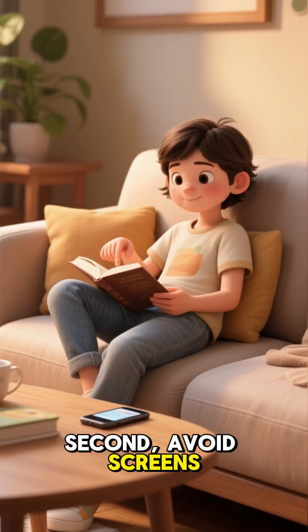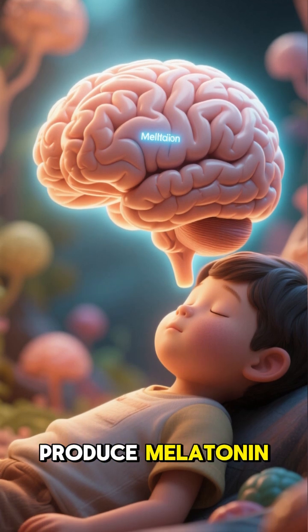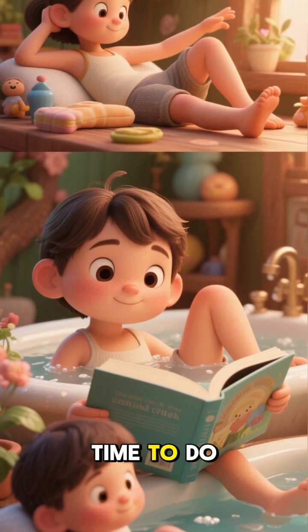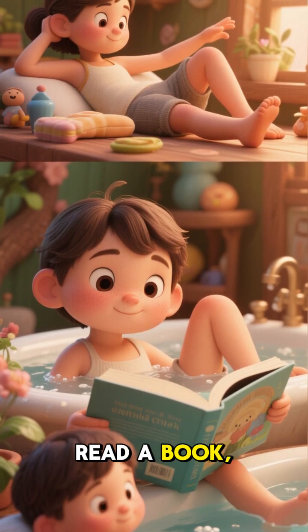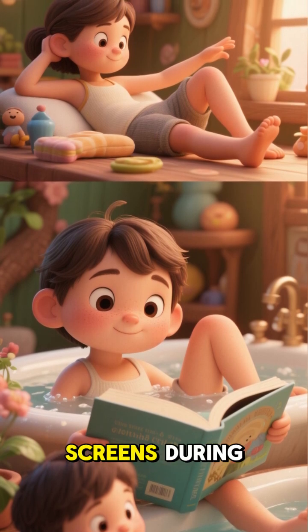Second, avoid screens for at least 30 minutes before bedtime. This gives your brain time to wind down and produce melatonin naturally. You can use this time to do something relaxing like read a book, take a bath, or stretch. Just avoid looking at any screens during this time.